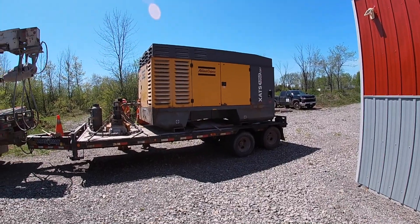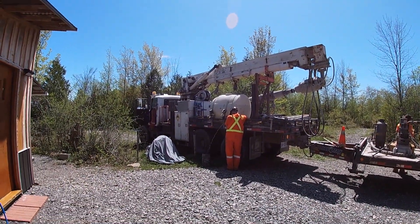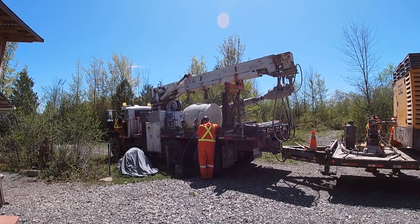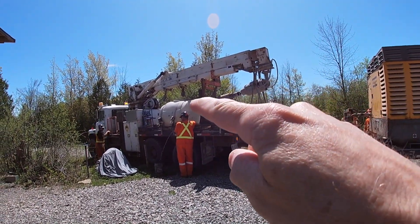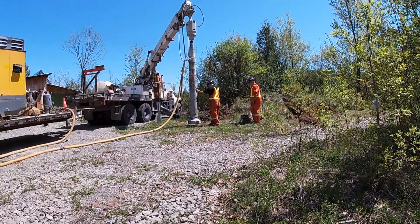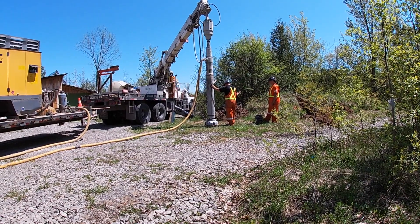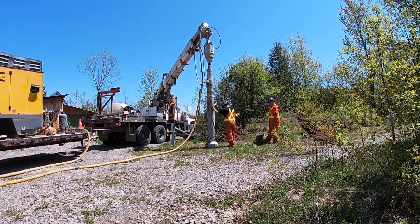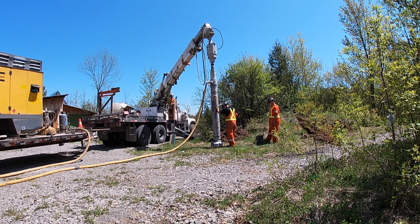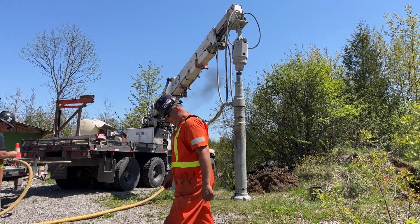There's a massive generator, and there's the drilling truck right there — a very highly specialized piece of equipment with a big boom and the drilling arm right there. God only knows what that all costs. Drilling is about to begin here at the Reboot, everybody.